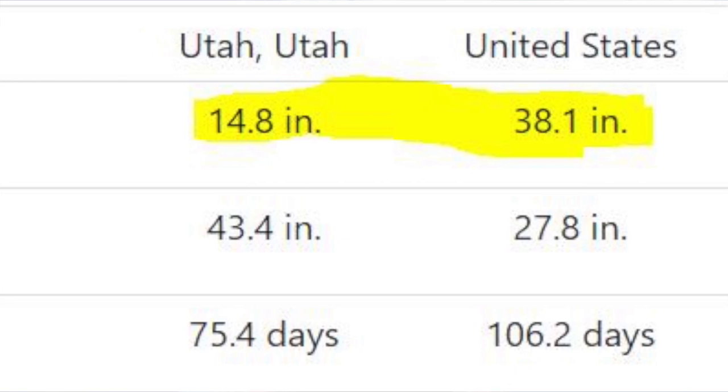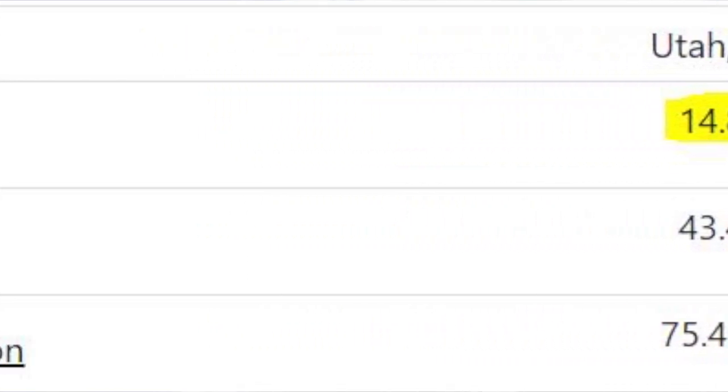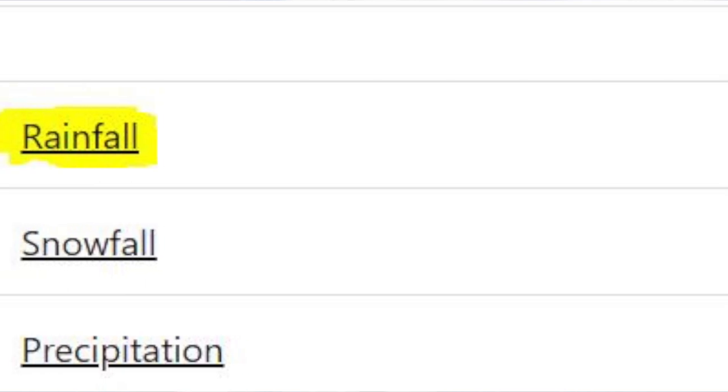How much rain do we get a year? In Utah, we average about 15 inches of total rain per year. The U.S. average is about 38 inches of rain. We see most of this rain during the spring and fall time.